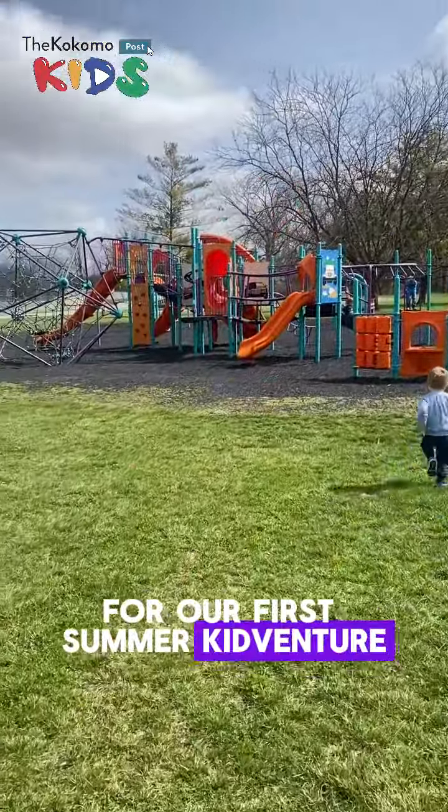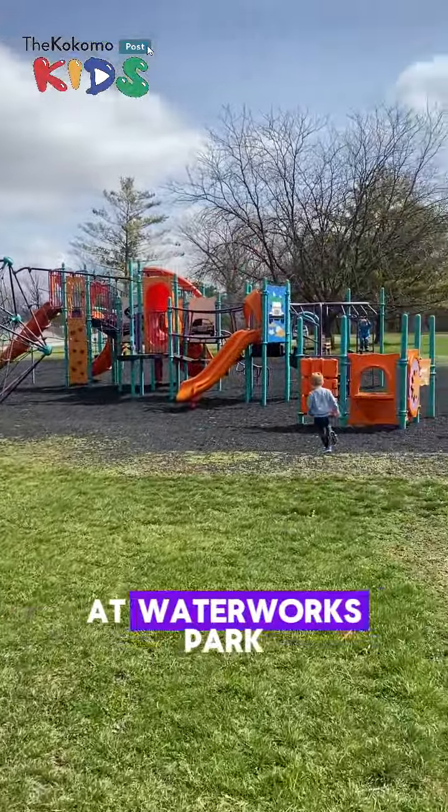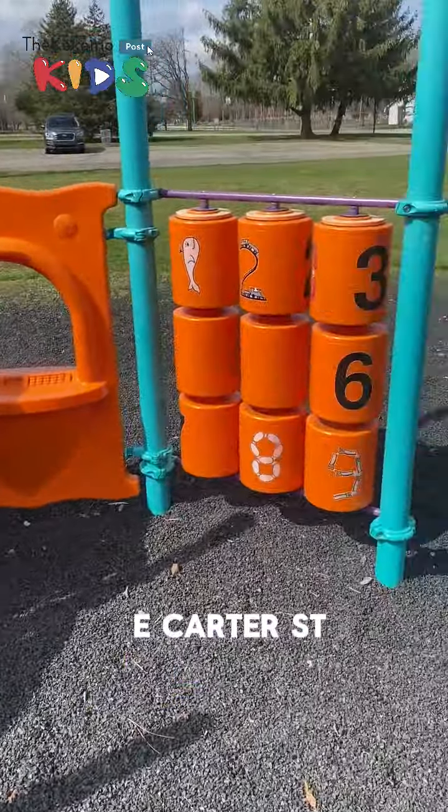For our first Summer KidVentures, we decided to play at Waterworks Park located at 1227 East Carter Street.